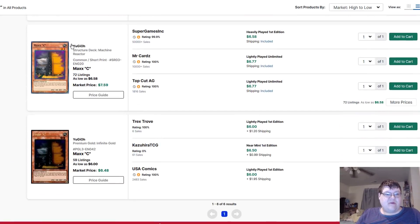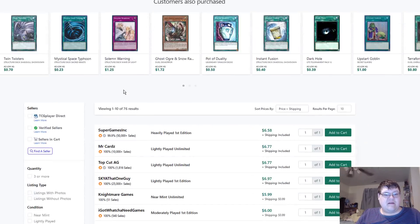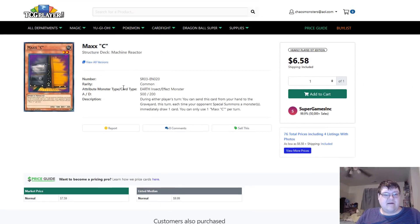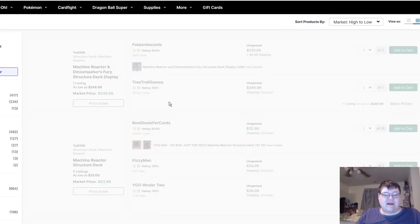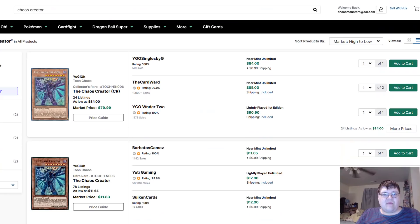Maxx C also had a common printing in the Machine Reactor. Think about this — your two priciest cards from that deck, lined up for you in a nice little bow.